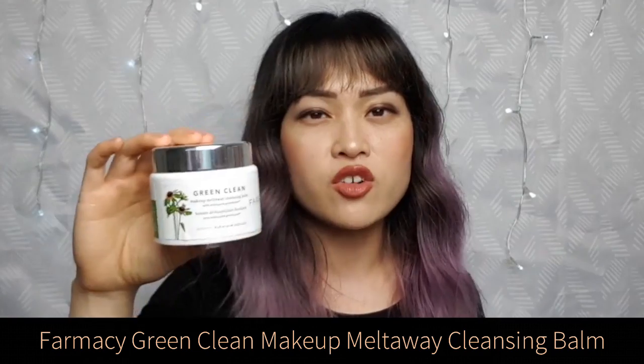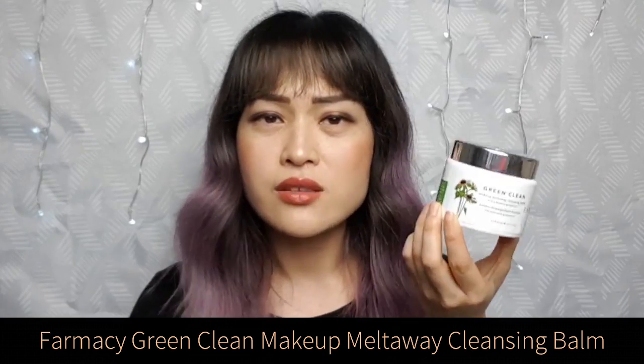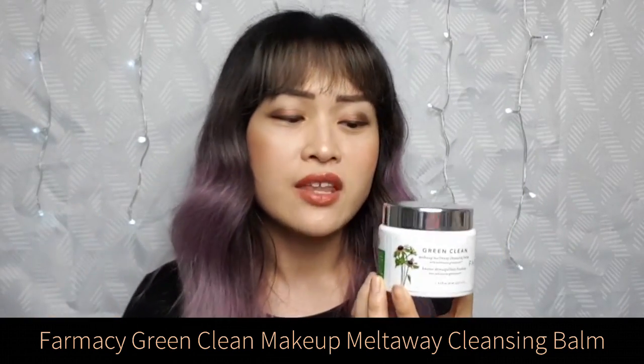Next up is the Farmacy Green Clean Makeup Melt Away Cleansing Balm. It's a soft, light green balm — a really pretty color — and it comes with a handy spatula attached to a plastic insert in the lid. I ended up chucking out the insert and just shoving the spatula into the middle of the balm. It's really good at removing makeup and rinses off really cleanly. It has a mild peppermint scent and a few actives like Echinacea Green Envy extract, which is a nice bonus but not the main reason I want a cleanser.